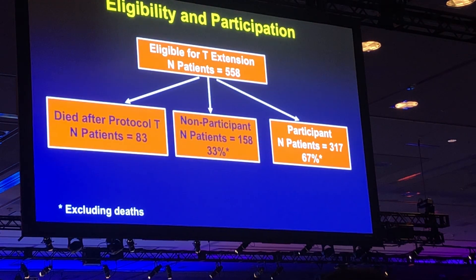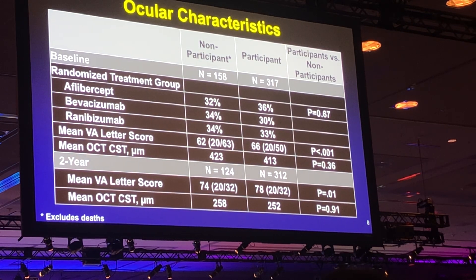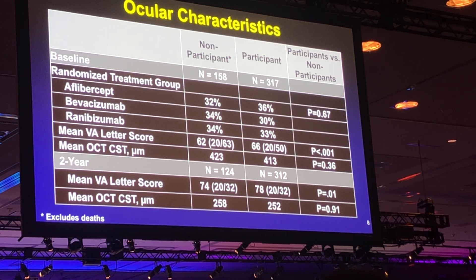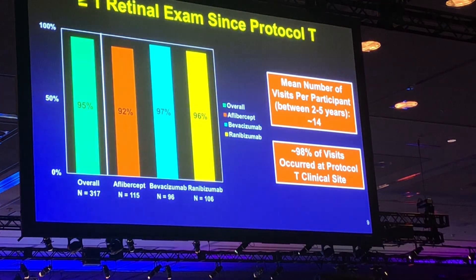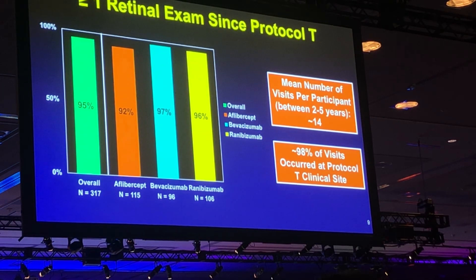There were 558 patients eligible for the extension, and 67% — or 317 — agreed to come in for a five-year visit. These 317 patients were equally distributed between baseline treatment groups, though baseline vision and two-year vision were better in participants compared to non-participants, while OCT was similar. 95% of patients had at least one retinal exam between years two and five, with a median of 14 exams, and 98% of these visits occurred at a Protocol T clinical site, indicating quite good continuity of care.